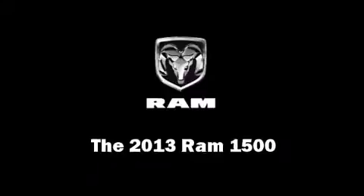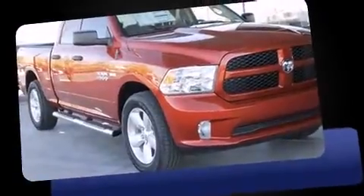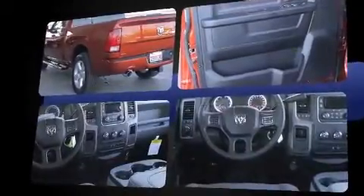This four-door, six-passenger truck is waiting for you to take home. Top features include cruise control, delay-off headlights, one-touch window functionality, a rear step bumper, a trailer hitch, a bed liner, and remote keyless entry.